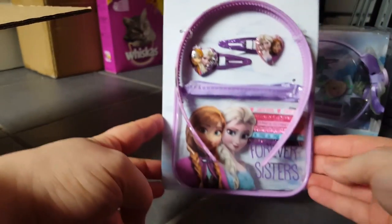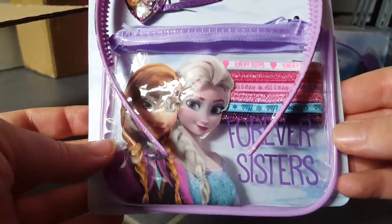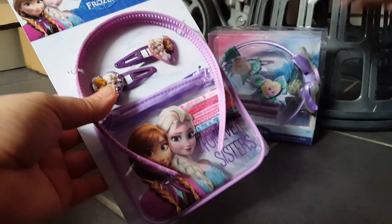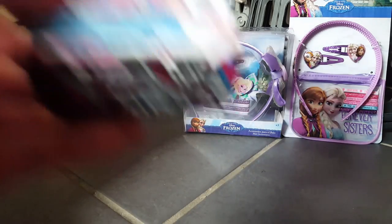Another Frozen thing I got was again a hair set. It just looks like this — you've got the hair band, two hair clips, and this little plasticky zip bag with some hair ties. Again, I just thought it would make a nice present for someone.